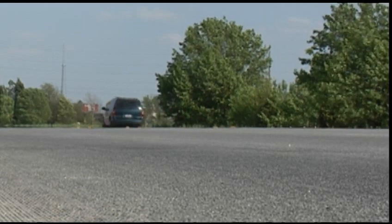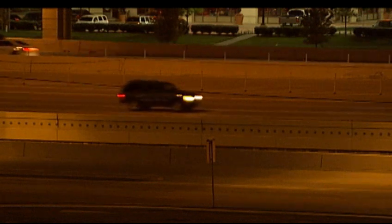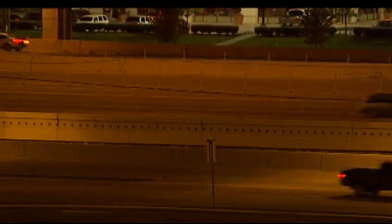Not only is RCC the optimum choice for pavements, but it also supports sustainable development. RCC pavements provide higher solar reflectivity, which helps mitigate the urban heat island effect and reduces lighting requirements. The future of RCC pavement in South Carolina is extremely bright — with over ten projects completed, every community has been receptive, and all are asking for more RCC in their areas.